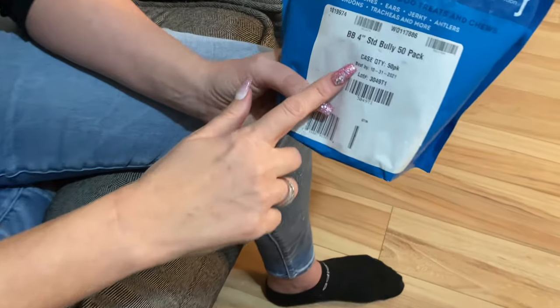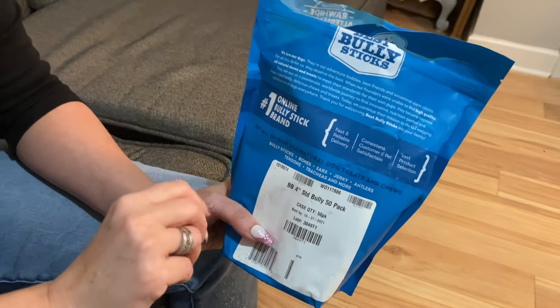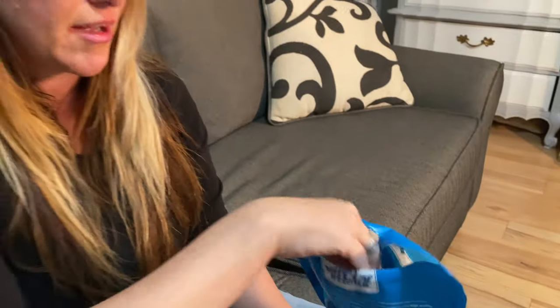I buy the four-inch ones — just the regular kind. They have odor-free versions. If you're sensitive to smells, I've been told these smell a little bit, but I'm not chewing them so it doesn't bother me. Some people prefer the odor-free ones — they're a few dollars more expensive. I'll just go with the regular ones that the dogs can smell and eat.